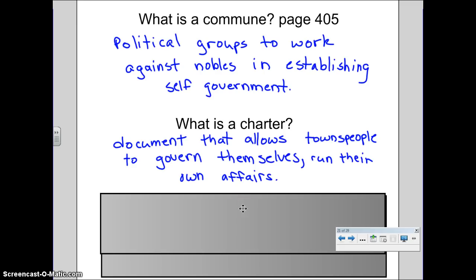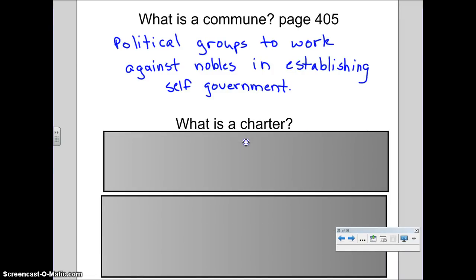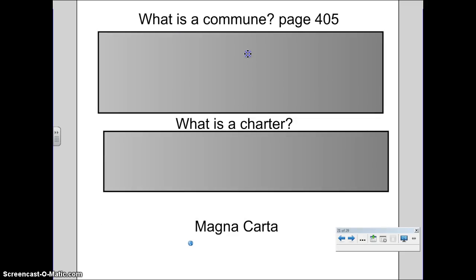They would go to the king with this written document and say, hey, listen, we'll pay you taxes if you let us run our own town. We will appoint a mayor. We will take care of the law. We will have houses for the poor. They take care of everything — they just pay the king taxes. The king is like, wait, so I'm still going to get money, but I just kind of let you guys run things? It sounds like a pretty good deal. So that's another way that towns got started.